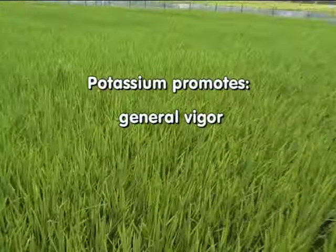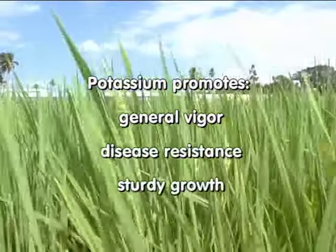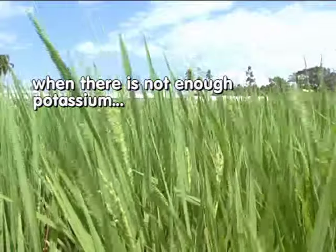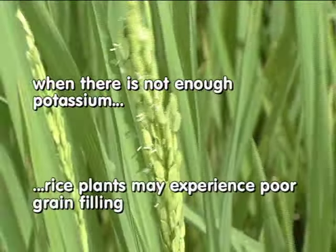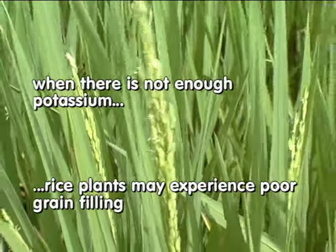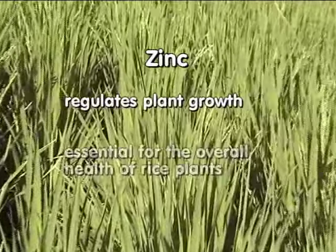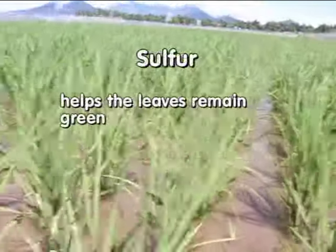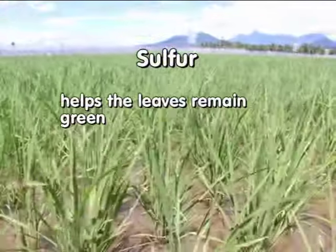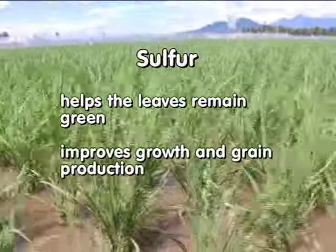Potassium promotes general vigor, disease resistance, and sturdy growth. When there is not enough potassium, especially at the later growth stage, rice plants may experience poor grain filling. Zinc regulates plant growth and is essential for the overall health of rice plants. Sulfur helps the leaves of the rice plants remain green and improves growth and grain production.